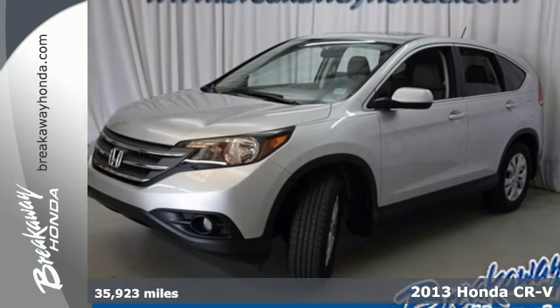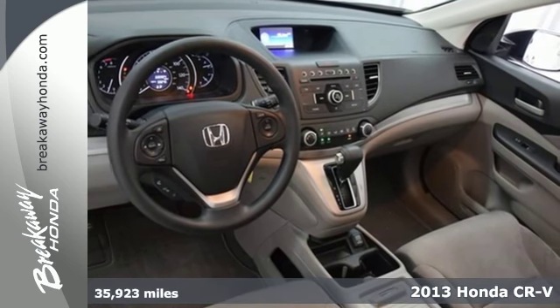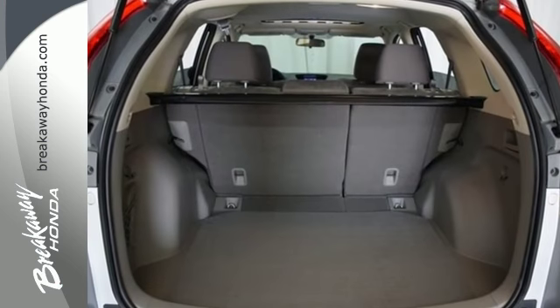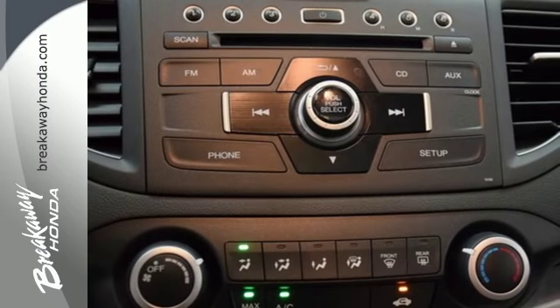It's a 2013 Honda CR-V. It has a functional interior that was designed with driver, passenger and cargo in mind. Passenger safety is a top priority, evidenced by stability and traction control, multiple airbags and anti-lock brakes.